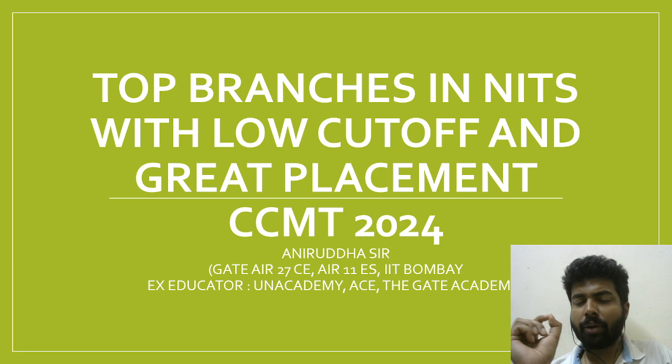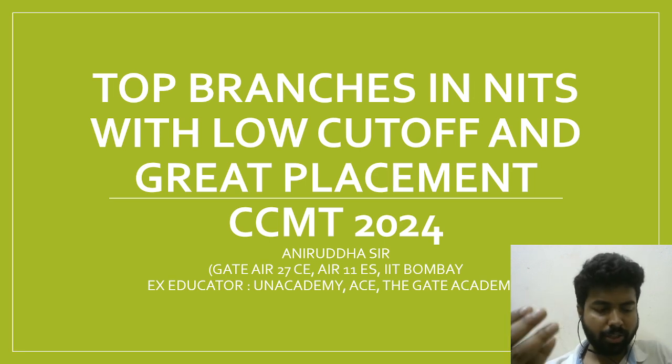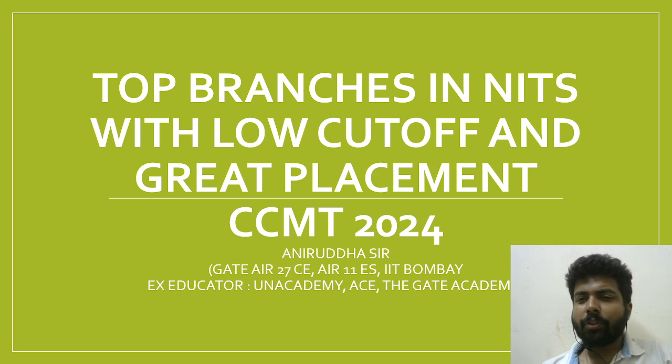Now talking about another branch — NIT Suratkal has Marine Structure, which is also one of the branches you can get. Also at NIT Suratkal, there is CDS — Computational Data Science.